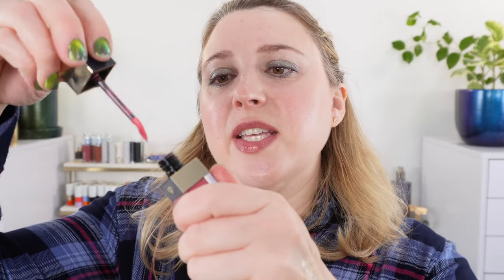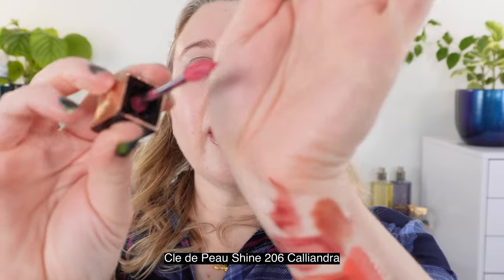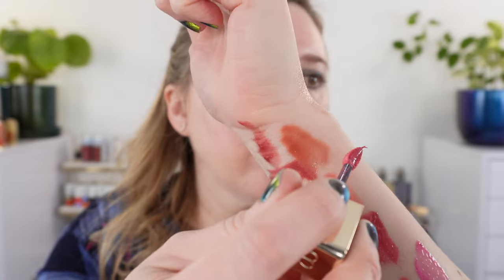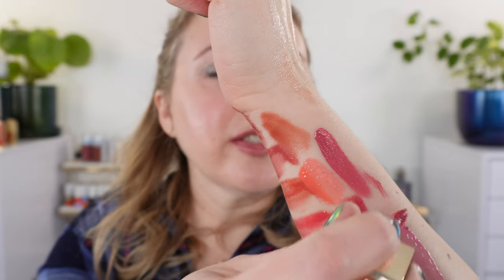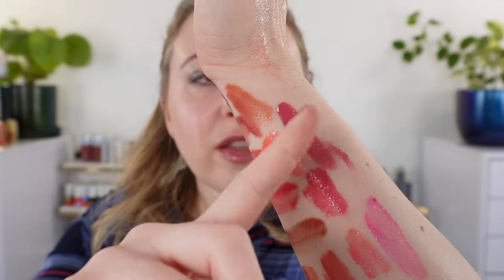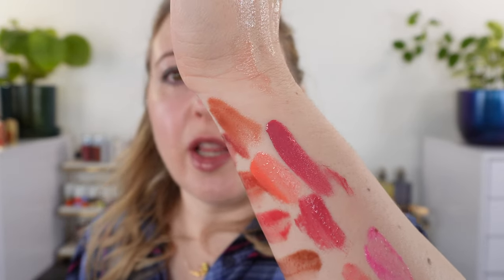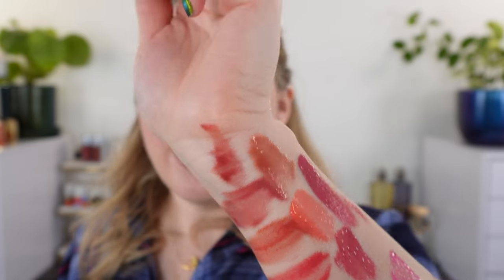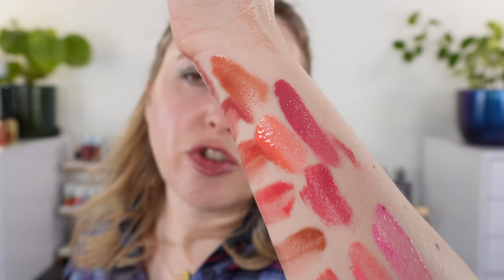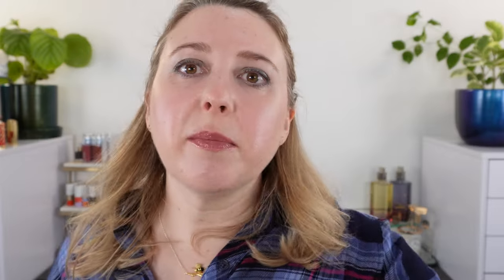Let me show you one of the Clé de Peau shines — this is 206 Caliandra. And look at this wand — this is the lip gloss wand that I really like. You can see that the pigment is just a little bit smoother in a liquid lipstick compared to a gloss; that's just the nature of the products. With the liquid lipstick, you're looking at a thinner texture with more pigment deposits on the lips.